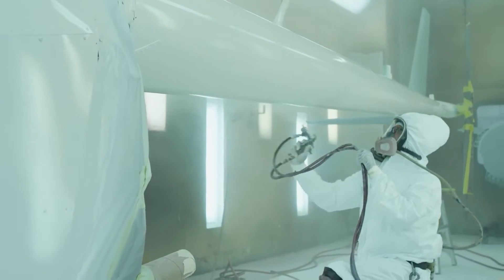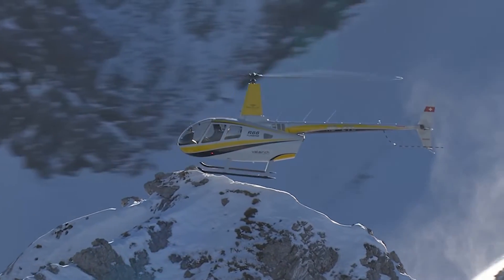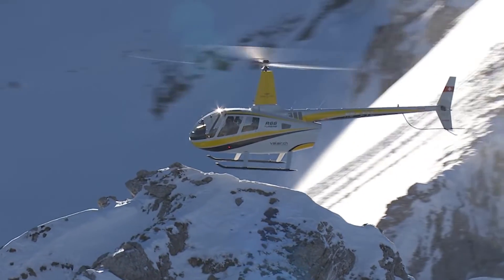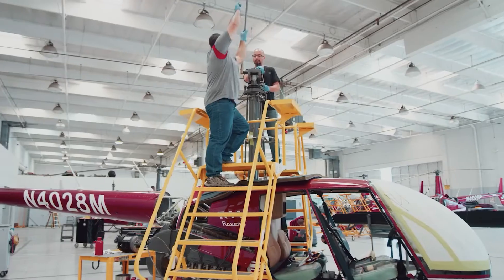However, the growth of the commercial helicopter market can be threatened by strict emission standards and high helicopter operational costs. Most countries tax commercial helicopters, hampering development to a certain degree.